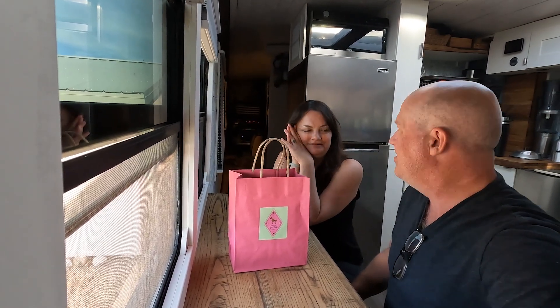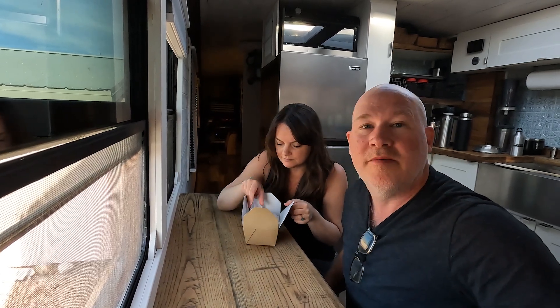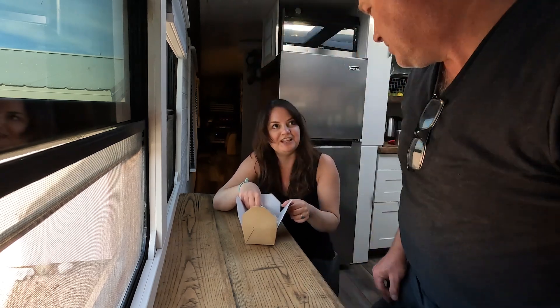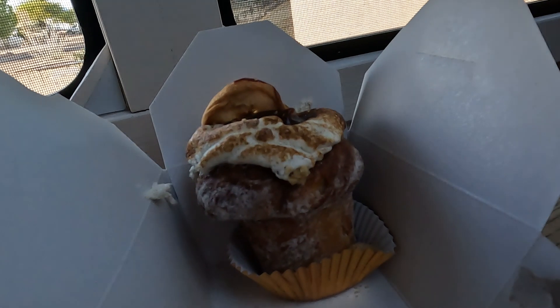Oh, I'm tired from the day — it was fun but tiring. But now we've got a cruffin to try out. A cruffin is a muffin made with croissant dough. This cruffin has some kind of marshmallow, a caramel, and a dried apple on it. Anybody else ever heard of this thing?